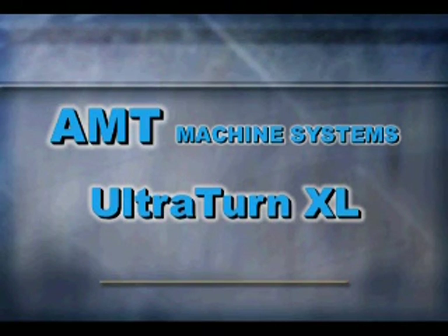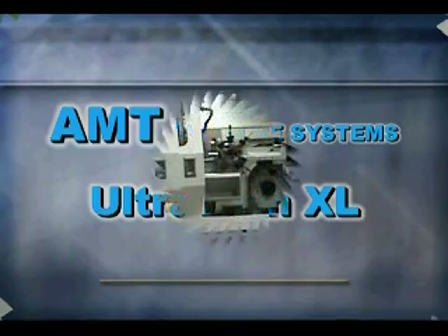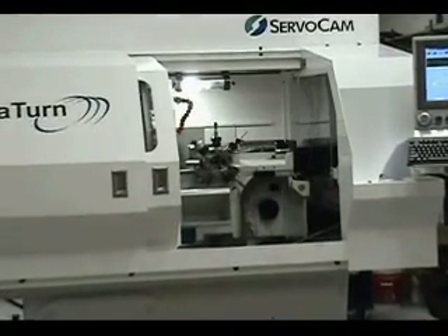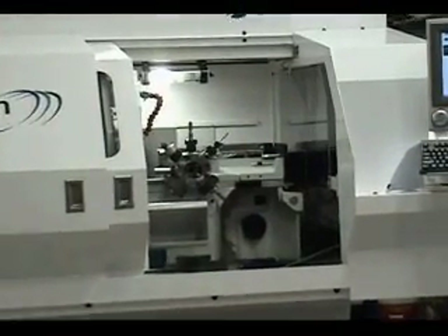AMT Machine Systems has been providing productivity solutions to customers for more than 10 years. We have over 500 systems working to enhance our customers' workforce. AMT offers a variety of hardware solutions combined with years of consulting experience to assist in customizing those solutions to your facility.